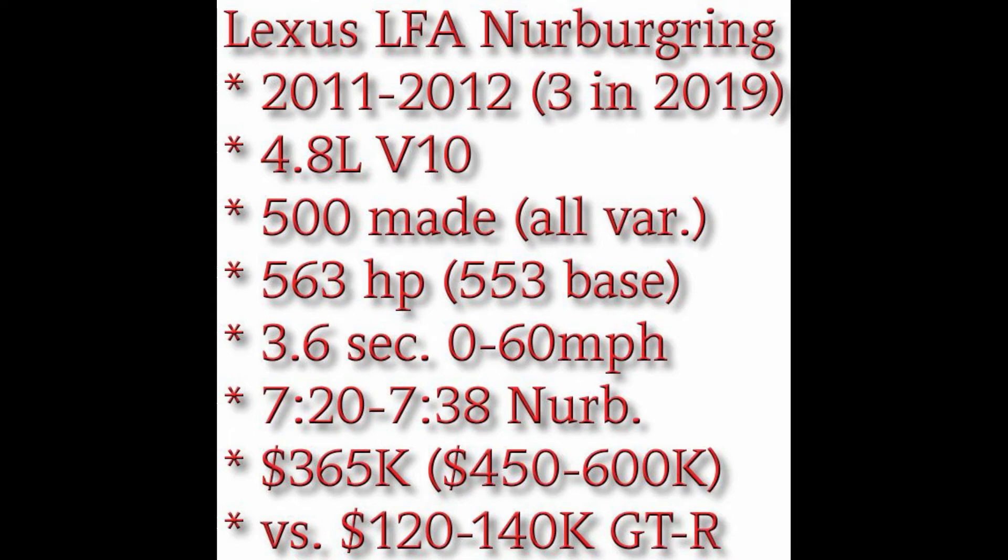I went on eBay this morning and you cannot find this Tomica LFA Nürburgring edition at all — all I could find were the expensive Kyoshos. This Tomica is dated 2018, so maybe it's been discontinued. It was a reasonably priced car — I think it was like $12 or something plus shipping. So glad I have it, and hopefully we can find more of these.